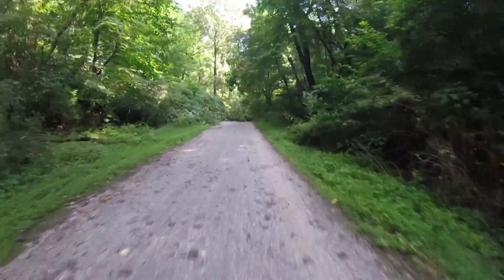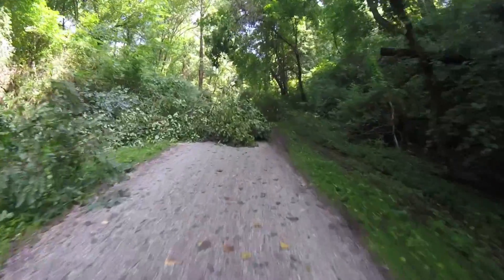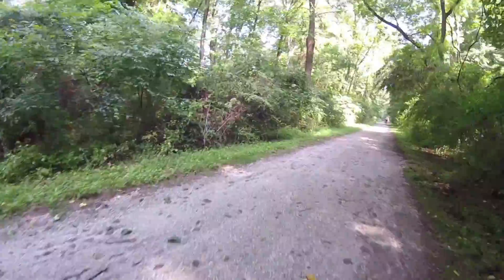Here we're coming up to the second tree across the trail. This one wasn't totally blocking it and we can go around it. A little muddy though, but navigable.